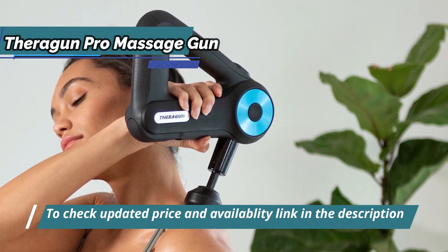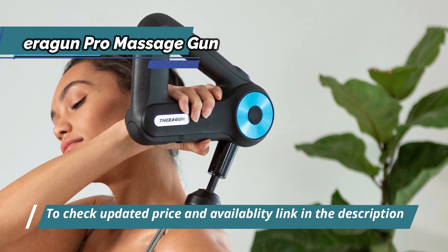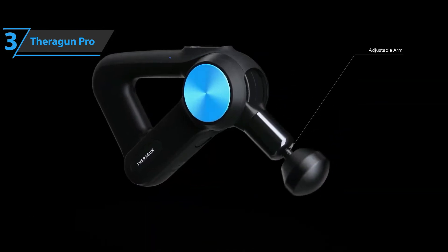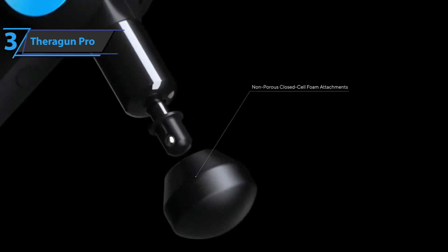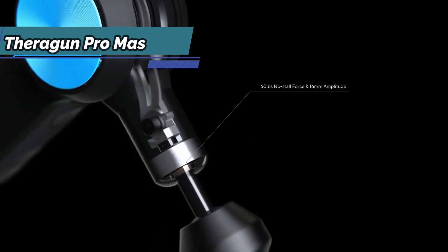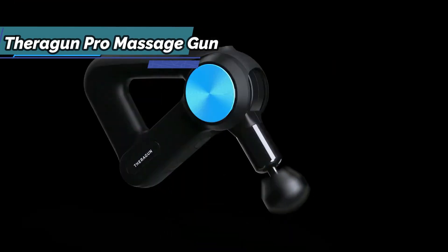You can also choose to directly select the muscle group you want to treat — gluteus, biceps, lower back, and more. Very convenient. When you select the type of massage you want to receive, a screen will open in the app informing you of the full duration of the treatment and the muscle groups to be treated.